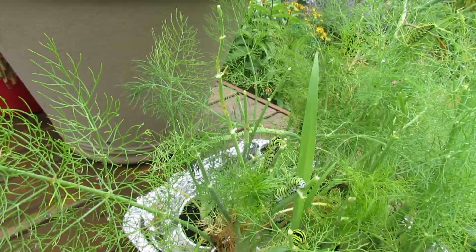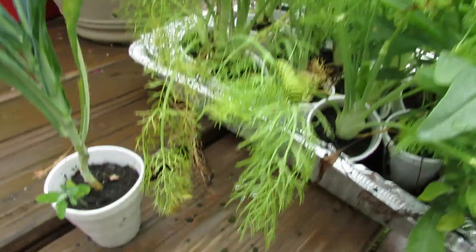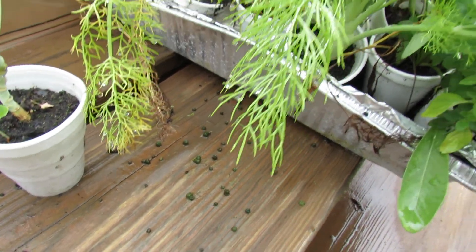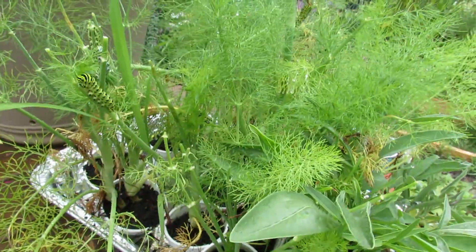You can see a lot of the leaves removed, and a lot of the droppings down there. It just rained so they fell off, but as soon as you see those clues you know you have a worm or a caterpillar.